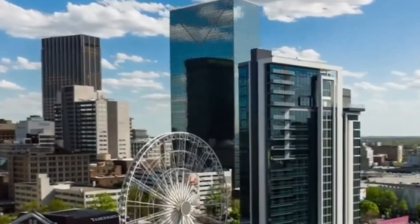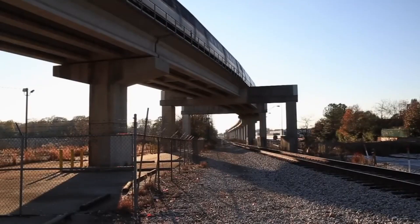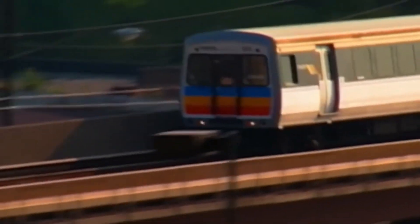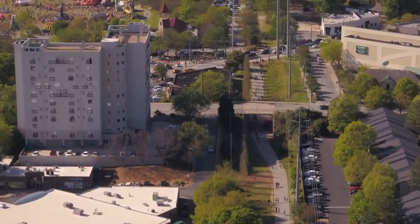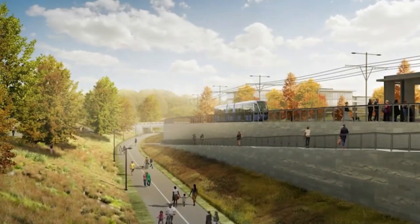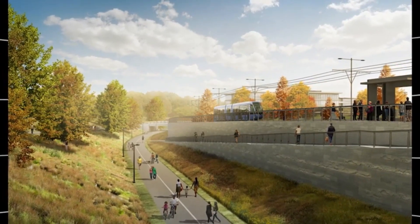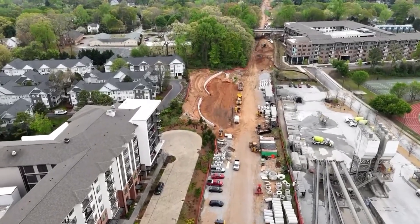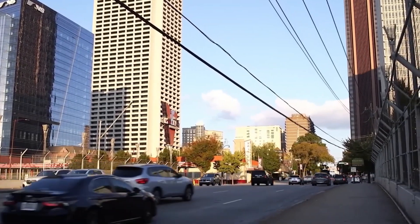Let's move our attention to the Atlanta Beltline project. The Atlanta Beltline project is an ambitious and comprehensive revitalization effort aiming to transform a historic 22-mile railroad corridor encircling downtown Atlanta into a dynamic multi-use trail, modern streetcar line, and expansive green space. Initiated in the early 2000s and projected to continue through 2030, this grand endeavor is redefining urban transit while enhancing community connectivity and sustainability. With an estimated cost exceeding $4.8 billion, it's one of the largest urban redevelopment projects in the United States.